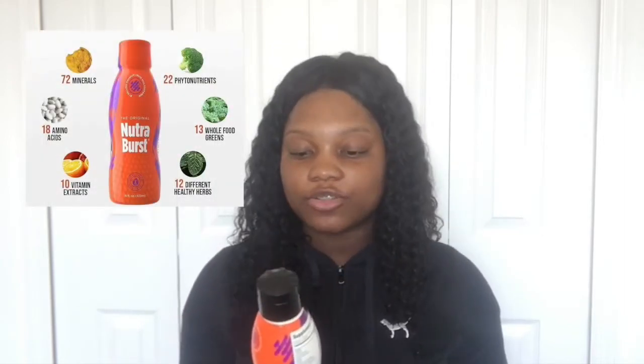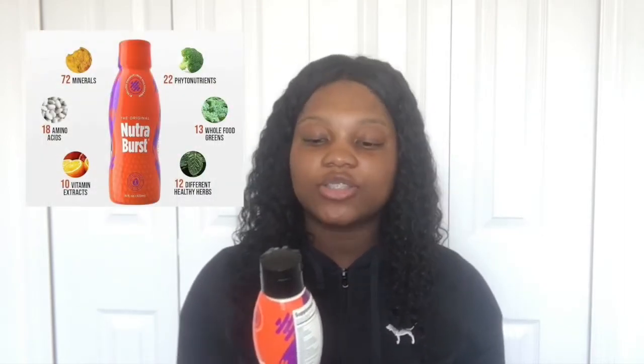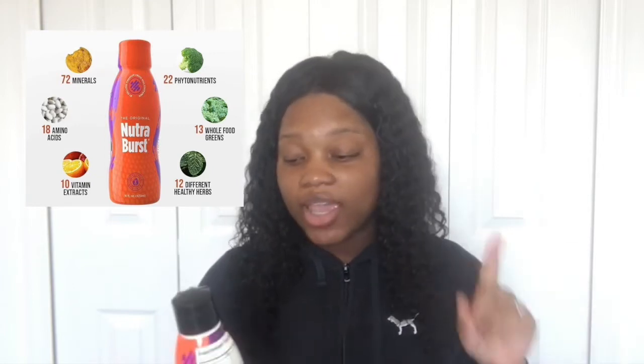First I have this lovely NutriBurst. I love this drink, but let me go ahead and read the facts. It says this liquid multivitamin is designed to detox your system and supply essential elements that help strengthen your body. The multi-blend formula contains 72 minerals, 10 vitamins, 22 phytonutrients, 19 amino acids, and 13 whole full greens. If you're not a big veggie eater, this is equal to up to 10 salads.